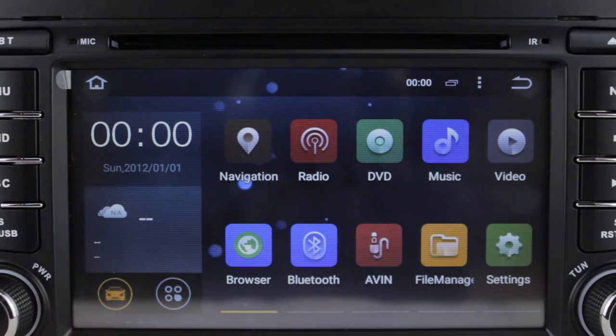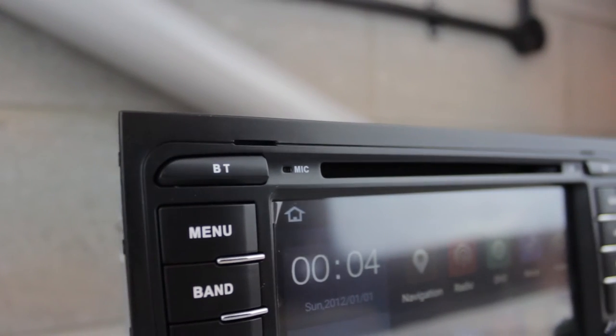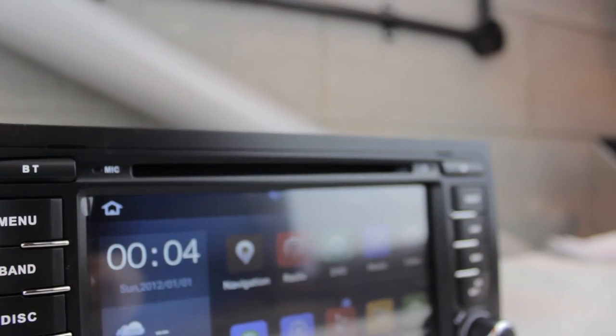This is the Xtrons PF75 AA-4A, the in-car entertainment system with a 7-inch screen running Android 5.1 Lollipop 64-bit.